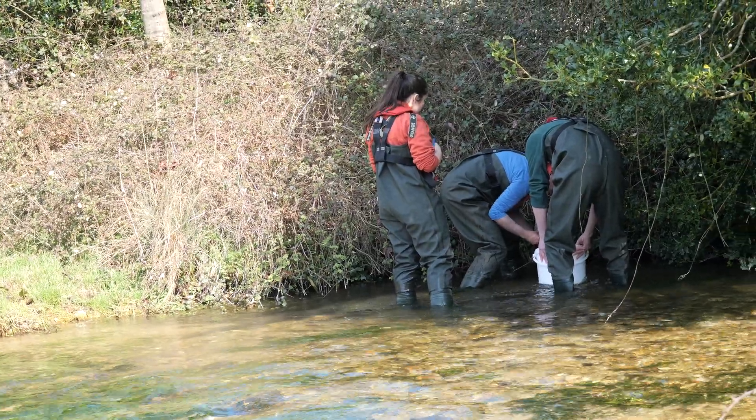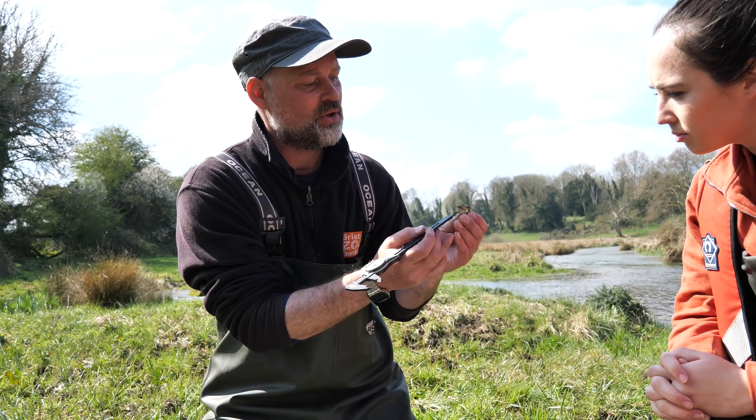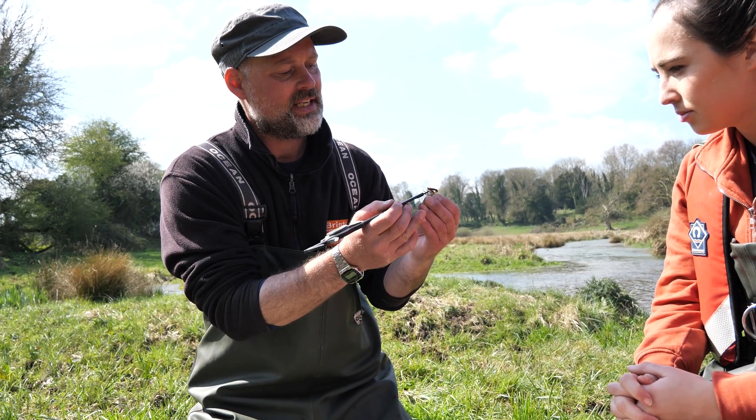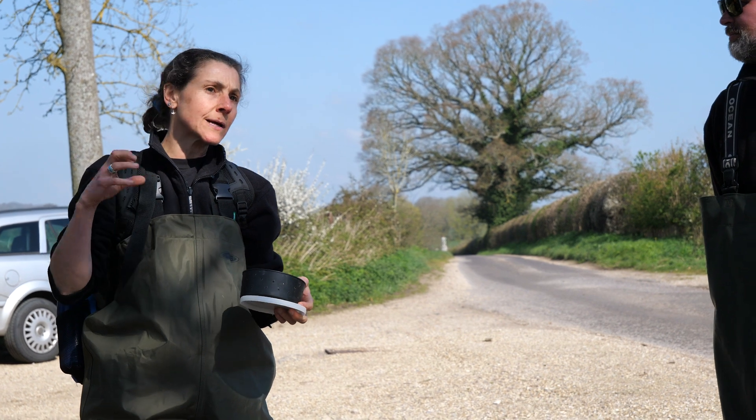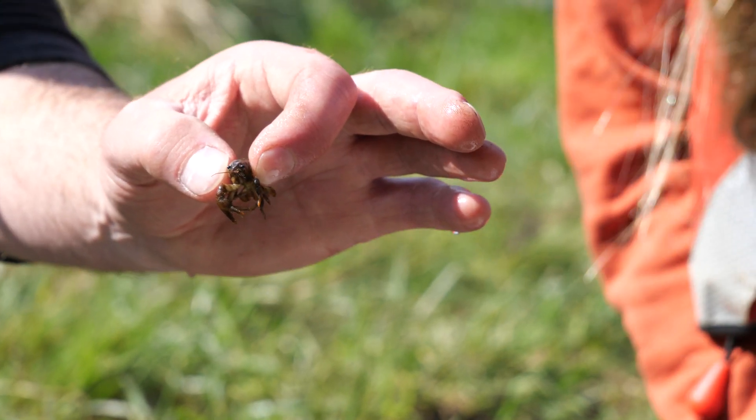The Southern Chalkstream Project is a partnership project working with the Bristol Zoological Society, the Environment Agency, and Natural England, and has been funded for a number of years by a range of partners, including the Environment Agency, Natural England, and also the Vitacrest Conservation Trust. It's absolutely crucial to have that range of partners bringing in their expertise and skills, allowing us to really deliver fantastic conservation for white-clawed crayfish.